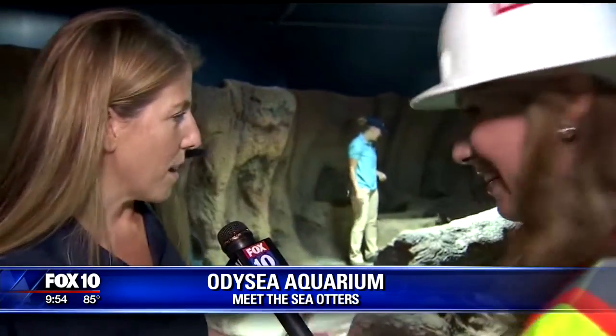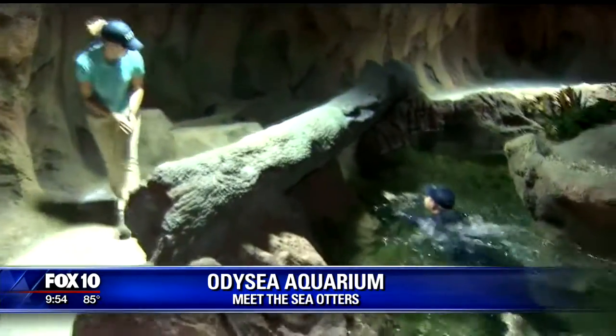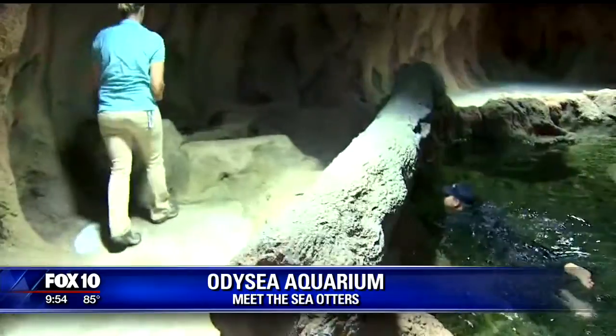We're ready to go, and before we can open for our guests, we want them to be exploring and be comfortable in their new home, so that's exactly what they're doing right now. Let's follow them as they do this, because it's just the most adorable thing I've ever seen.